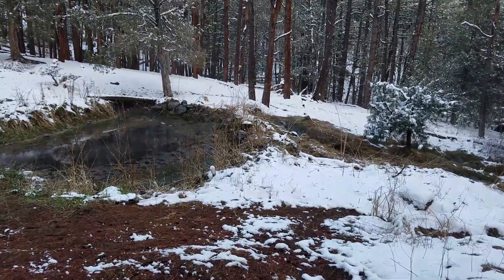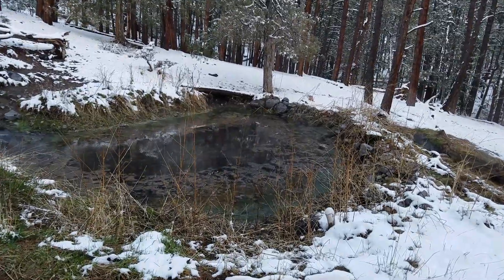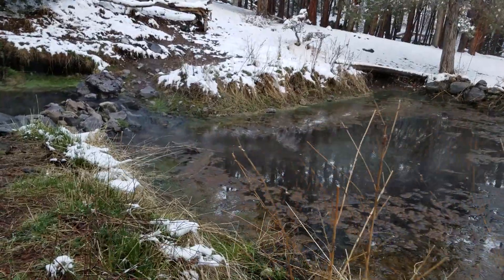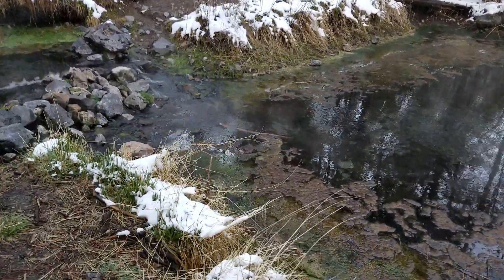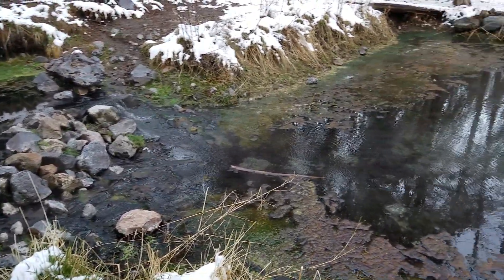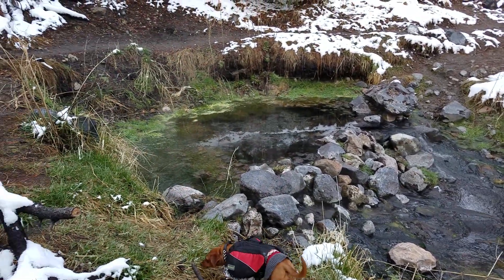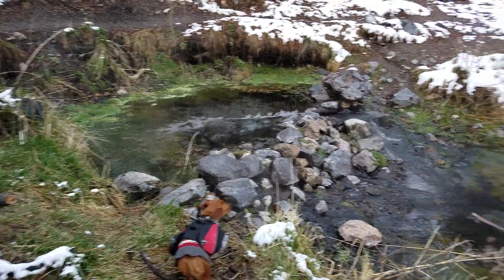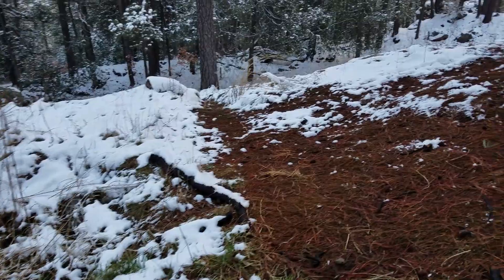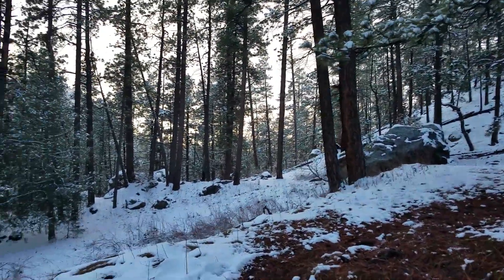So we finally made it to Macaulay hot spring. Whoa, I don't fall. Took a bit getting over here but check out that steam. Man, that looks like it feels pretty good actually. This hot spring seems to come out of this pool. This time we walked through a little snow — not too bad though.